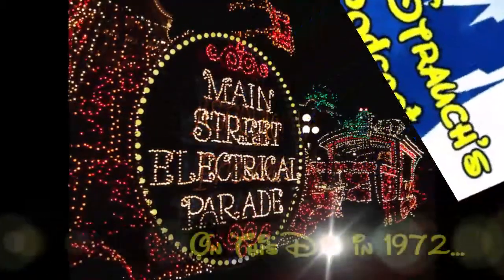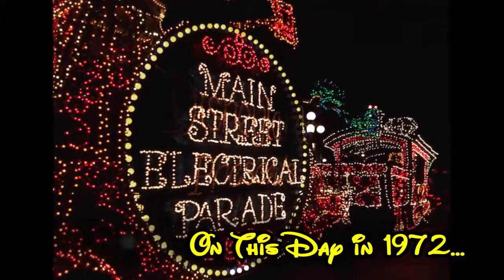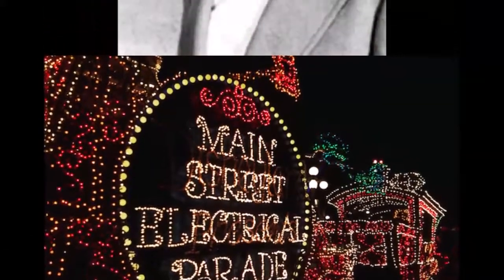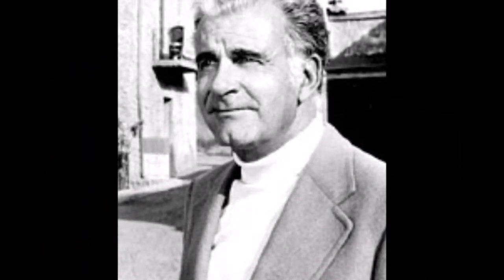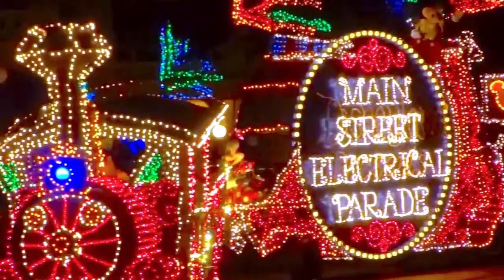On this day in 1972, the Main Street Electrical Parade kicks off at Disneyland for the very first time. Card Walker, president of the Walt Disney Company at the time, commissioned the development of what would become the Main Street Electrical Parade to provide Disneyland with a nighttime visual spectacle.